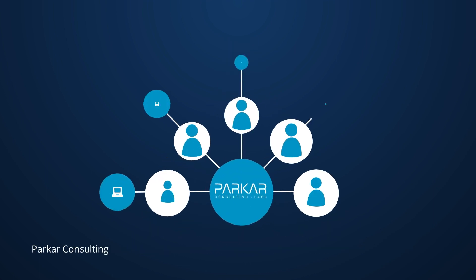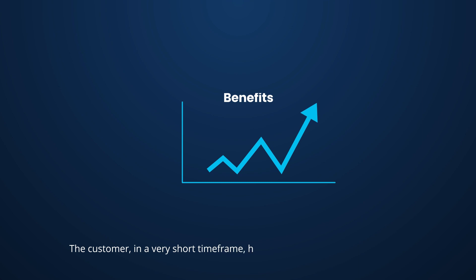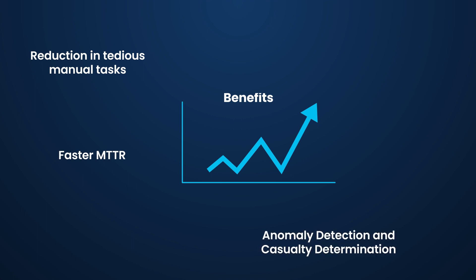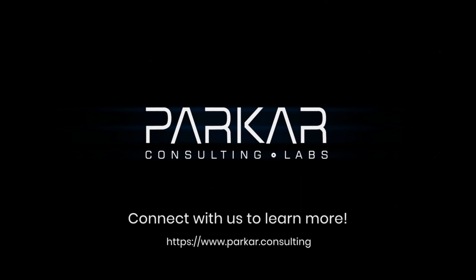Parkar Consulting has worked with one of its big retail chain customers to help implement AIOps. The customer, in a very short time frame, saw benefits including reduction in tedious manual tasks, faster MTTR, anomaly detection and causality determination, alert correlation and inferencing deeper data insights, operational noise reduction, and better root cause analysis. Parkar's NextGen platform has a proven track record in helping organizations to enable their AIOps strategy.